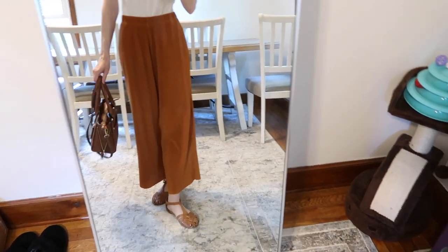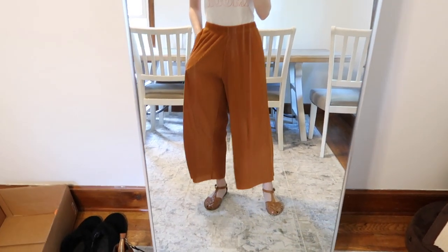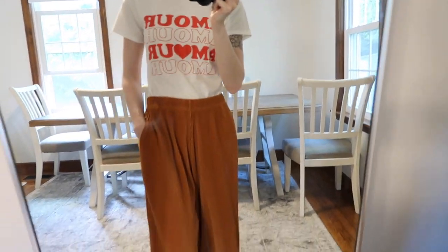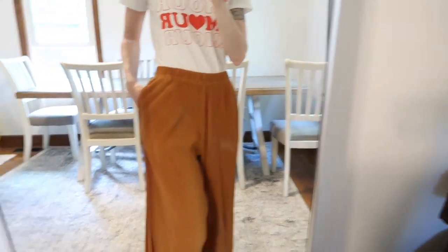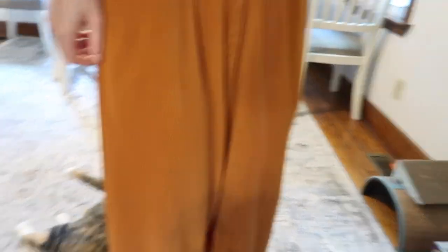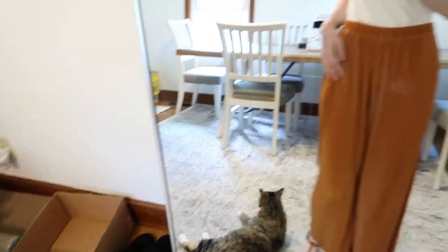This is my next outfit. Wearing the same bag. So I'm just wearing this Amore top — I believe I got it from Target last year — and then I'm pairing it with these wide-leg stretch waistband pants. I got them from Uniqlo last year as well and they're just super comfortable. They have pockets and they're kind of like this micro pleat detail and the fabric is really nice.